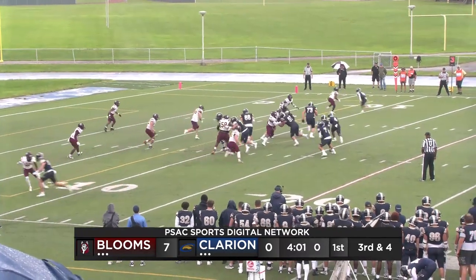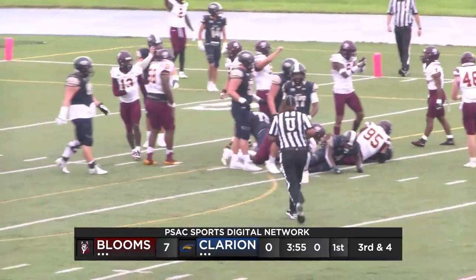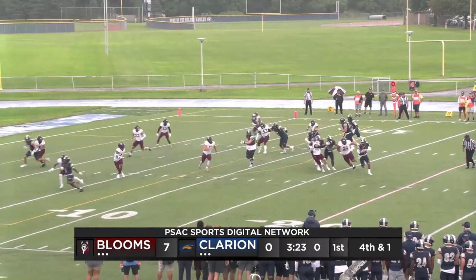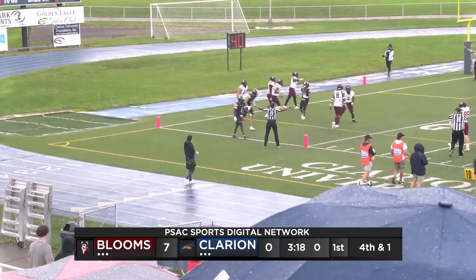Alexander ready. He sends Aline in motion. They're going to give it to Aline on that sweep to the right side and he's going to be stood up. He's not going to get to the first down marker, he's a yard shy. Alexander looking to throw under a lot of pressure, Alexander whips that football into the end zone. And it's incomplete.